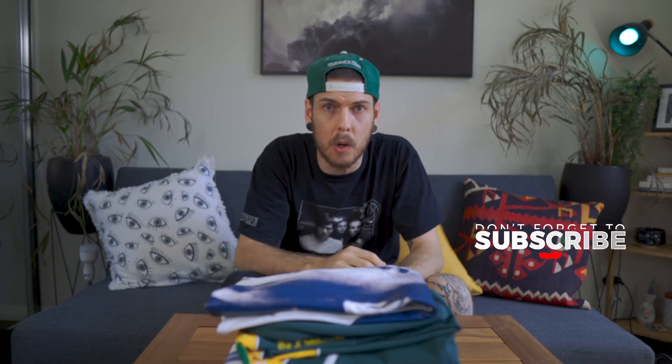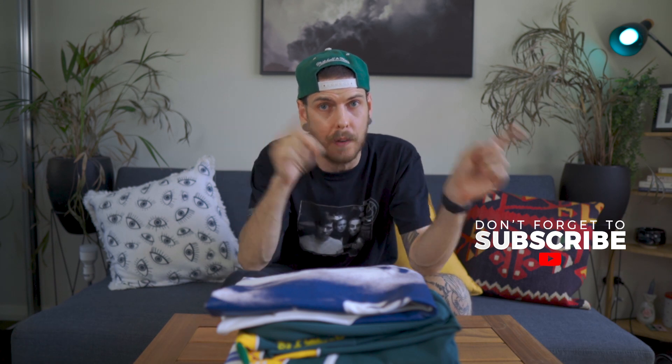Thanks for watching. If you liked the video, hit that thumbs up button and subscribe to the channel for more vintage content. And if you want to see more awesome shirts, you can visit our store — Final Seasons Thrifts on Depop. Link in description. See ya.